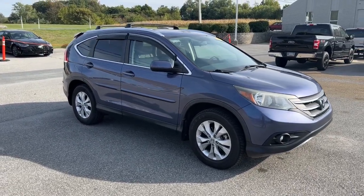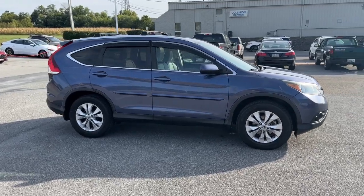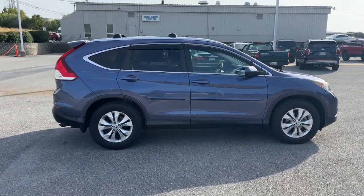Here is a wonderful 2014 Honda CR-V. With less than 100,000 miles on the odometer, this vehicle stands out from the rest.